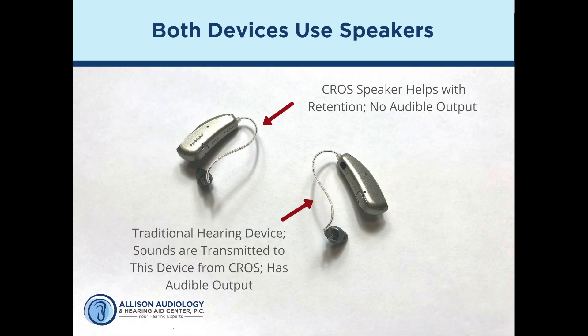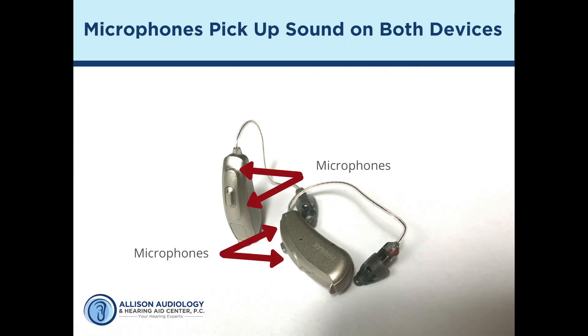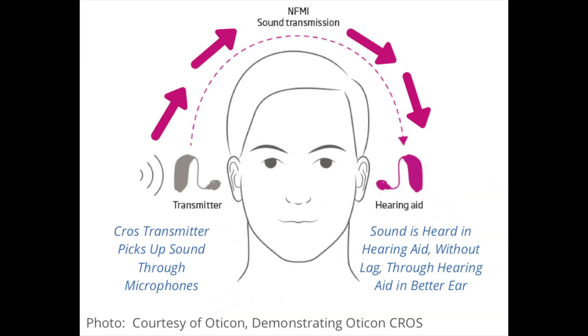When we talked about how the devices work and how they function, notice that they both have speakers. You can also see, as we point out here, that the devices have microphones — and this is where the CROS device on this side is going to pick up the sound coming around, and then it's going to wirelessly send it over to the device that's going to be worn on the better ear.